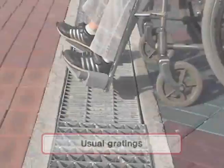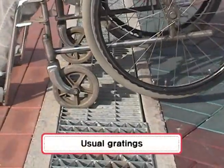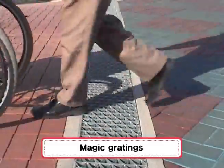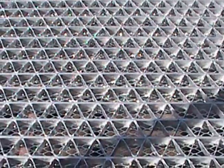Bethel Engineering's Magic Grading contains an innovative triangle structure which allows pedestrians to walk without slipping and prevents car wheels from getting stuck.